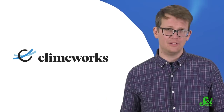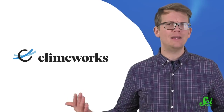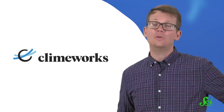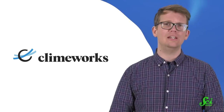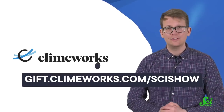We're all thinking about how to respond to this crisis and reduce our carbon footprint, and Climeworks gives you a way to get started. You can become a climate pioneer by subscribing at different tiers to remove up to 100 kilograms of CO2 per month, or creating a custom subscription that's equivalent to 60 days of central heating in an average home. To get started, head to gift.climeworks.com/scishow, and thanks for your support.